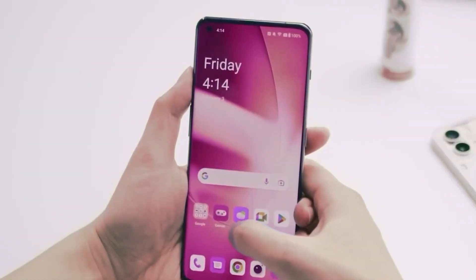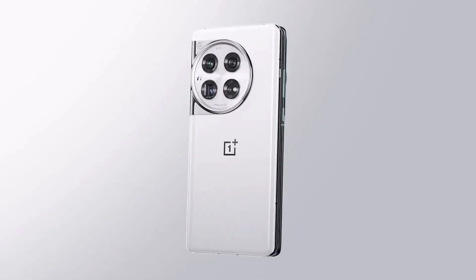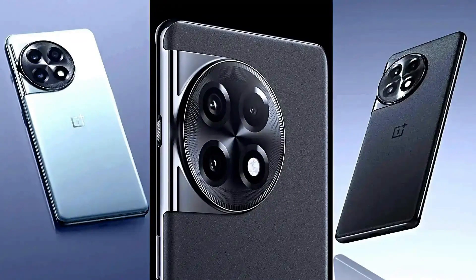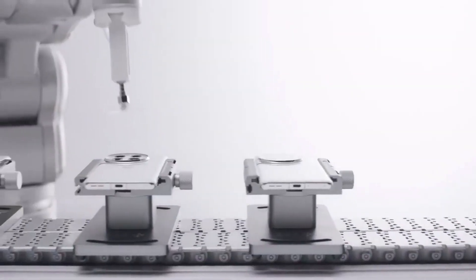While the OnePlus 12 has already been launched in China, the OnePlus 12R seems to be a rebranded version of the OnePlus Ace 3, which was recently introduced in China. The pricing for the OnePlus 12 is expected to be slightly higher than its predecessor, the OnePlus 11.